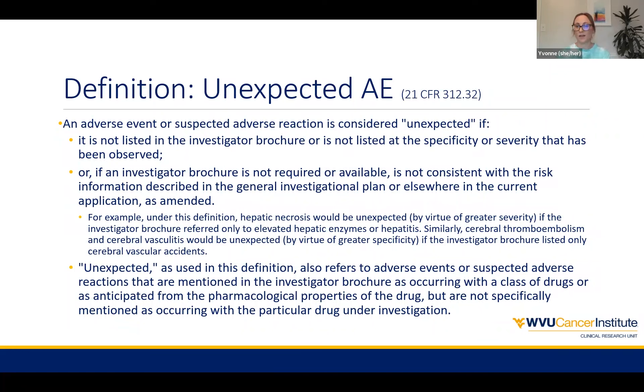The Code of Federal Regulations also includes information about unexpected adverse events — something that would be considered unexpected if it's not included in the investigative brochure exactly as stated. If the specificity or severity observed in the patient is different from what's in the IB, then that would be unexpected. Or if it's expected in a certain drug class but not specifically mentioned for this named drug, that also would be unexpected. If the IB is not available, you would refer to the general investigational plan or the protocol, and if it's not included there either, it could fall under the unexpected AE category.